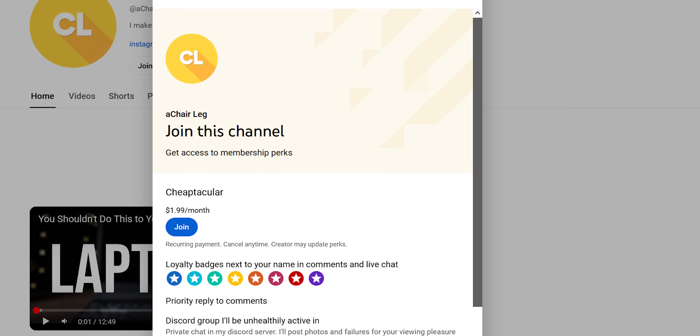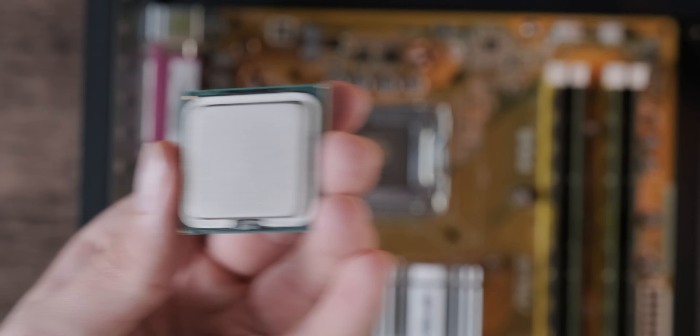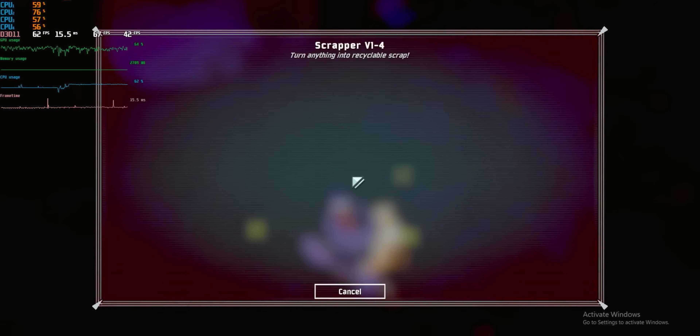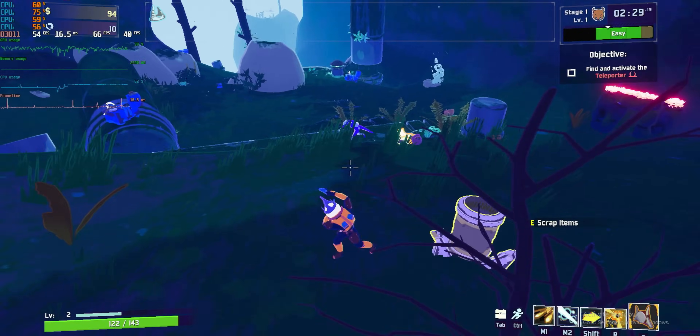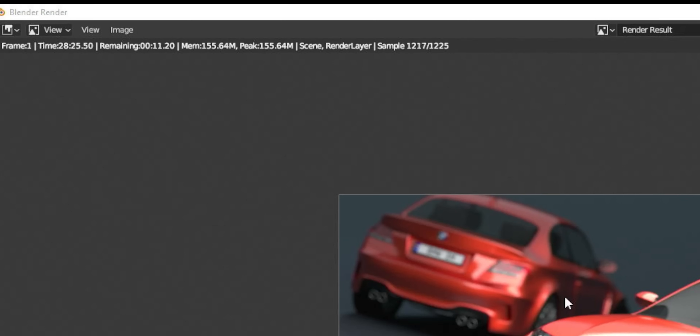It's less than $2 to become a channel member — that's it for plugs. I did the Blender BMW benchmark, CPU only, on the Phenom. After a lot of waiting — I actually went and made myself lunch waiting for this, it takes so freaking long — we finally got a result: it finished in 28 minutes and 38 seconds.